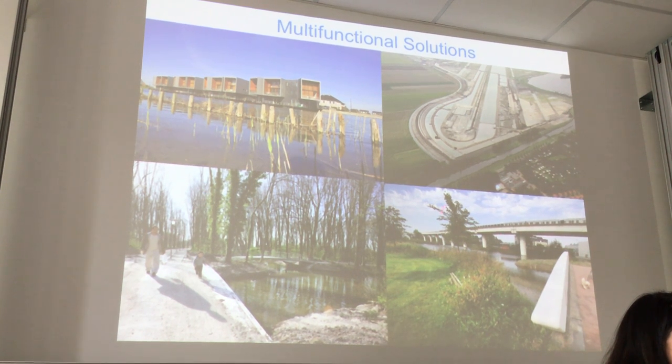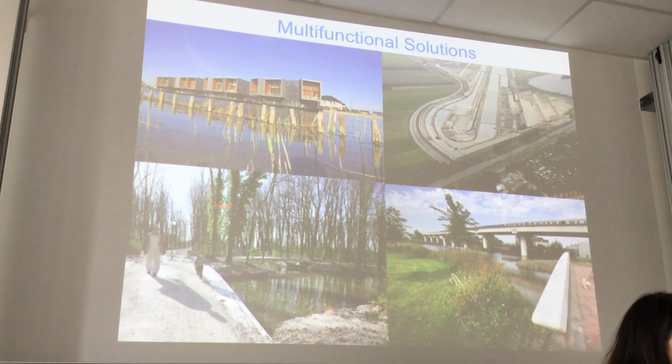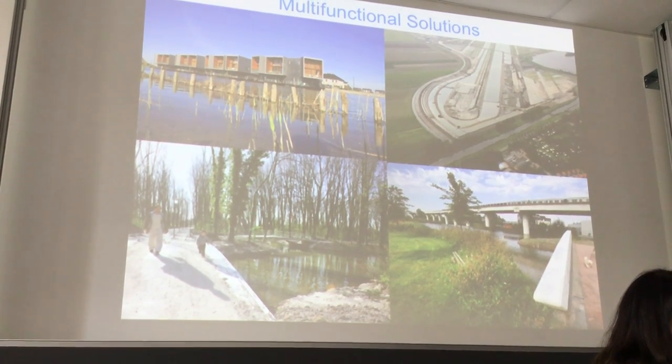Everyone wants to live under the subway track. Under the subway there's water storage. This is a park that was recently renovated, and in the park we also created water storage.